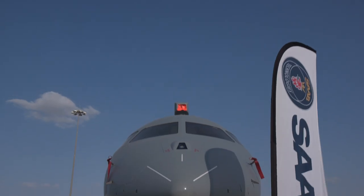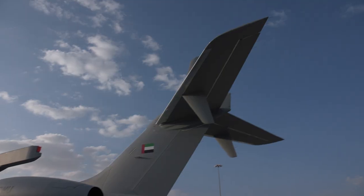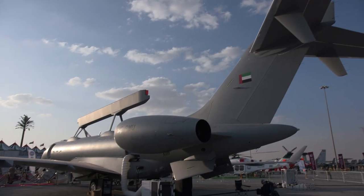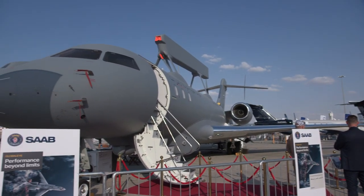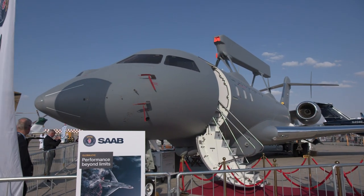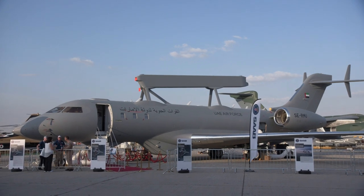Saab's new global surveillance aircraft made its full public debut at the recent Dubai Airshow. The venue was fitting since the Air Force of the United Arab Emirates is the launch customer for the multi-sensor GlobalEye surveillance system, with deliveries of three aircraft set to begin in the first half of 2020.